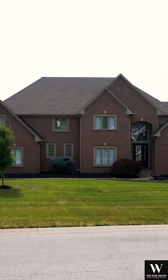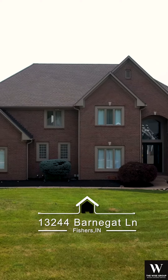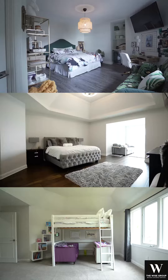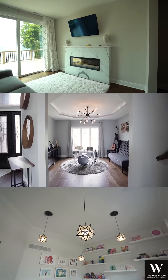Hi, my name is Erica Mayfield. Today we are at 13244 Barnegat Lane in the Springs of Cambridge. This beautiful home has five bedrooms, five and a half bathrooms, and over 8,000 square feet.